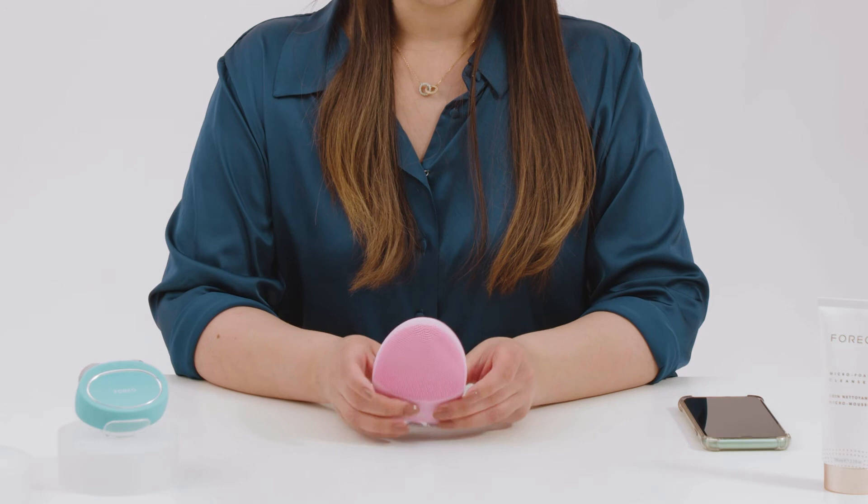So once you're finished you just turn it off by pressing and holding the universal button again. And then the best thing about this is how easy it is to clean — you just literally put it under some warm water, you can use some soap if you like as well. And then you can just leave it to air dry, or you can use a lint free cloth or towel to just pat dry it if you prefer.